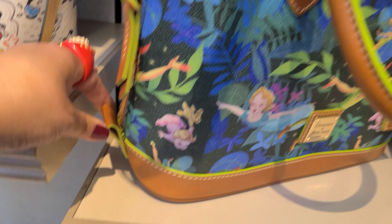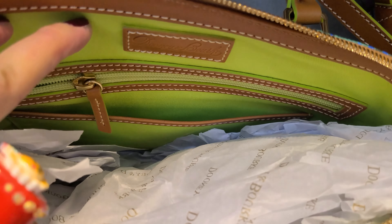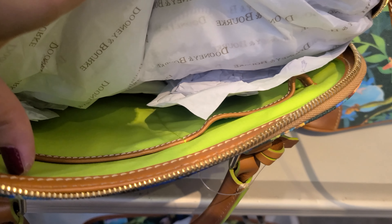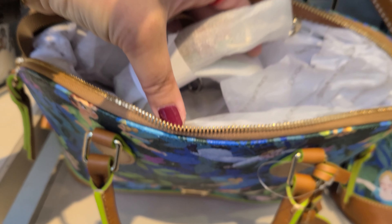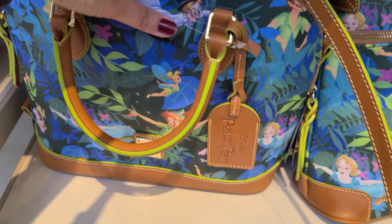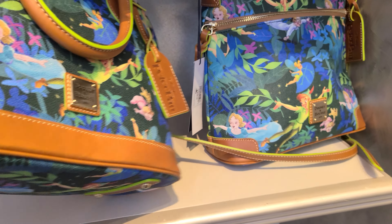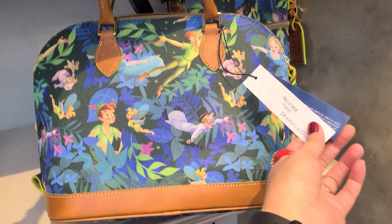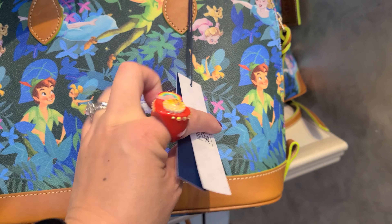These are the hooks where you can attach the crossbody strap. Inside there's a key hook, a zipper pocket, and a slip pocket. On this side there is another slip pocket and a cell phone pocket. The crossbody strap is removable and adjustable. The bottom has metal feet. Here's a look at the back, and the bottom of the bag is trimmed in brown leather trim. This one is also $298.